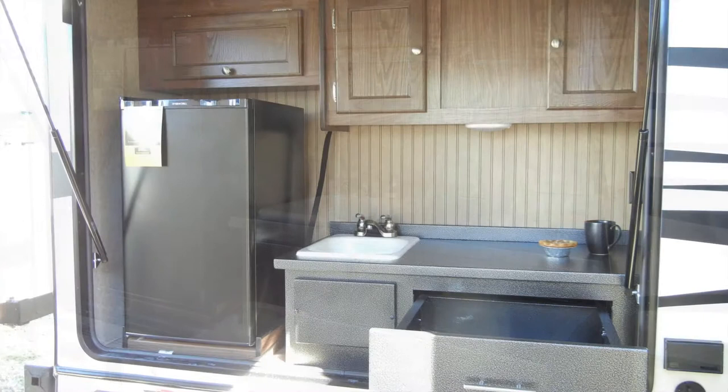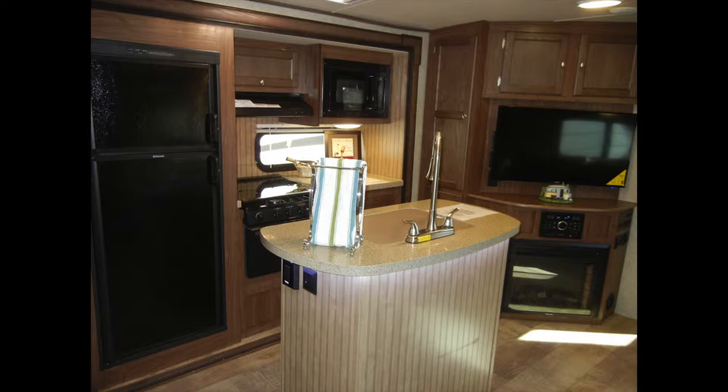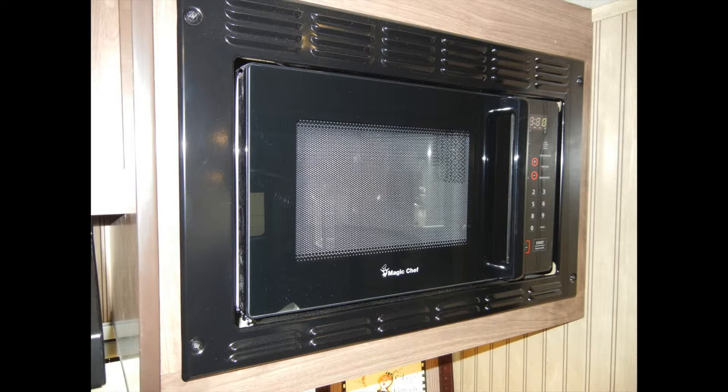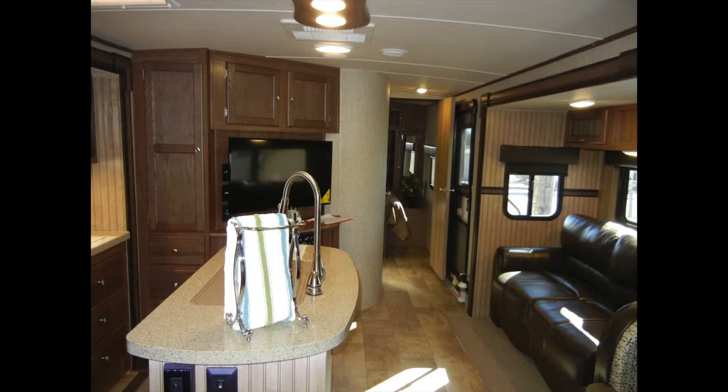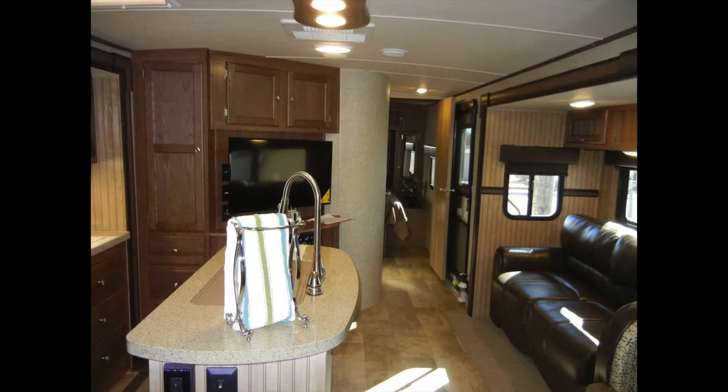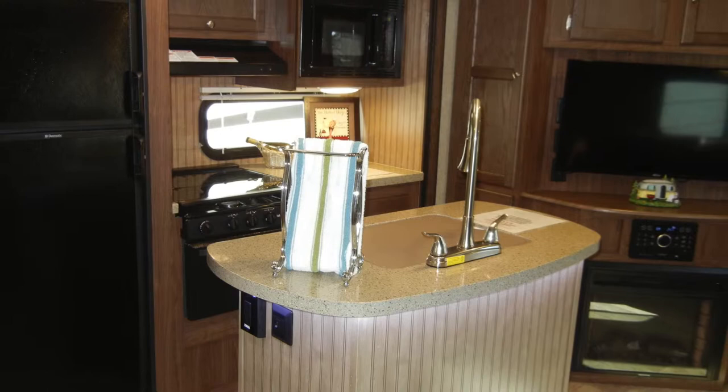As we look inside the unit, we'll start in the kitchen, where the appliances consist of an eight-cubic-foot refrigerator freezer, a three-burner range and oven with glass cover, and a built-in microwave oven. The kitchen also has a four-door pantry, an island cabinet with storage, and a large single-bowl American stone-cast sink that comes with a cover and high-rise faucet with pull-out sprayer. The countertops are a high-polished solid surface, and the drawers use residential ball-bearing drawer guides. The kitchen is spacious and well-lit with LED lighting and a skylight.